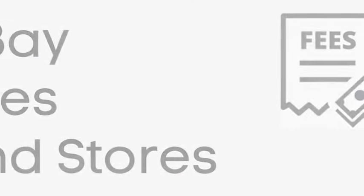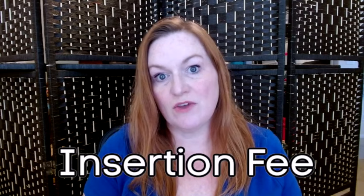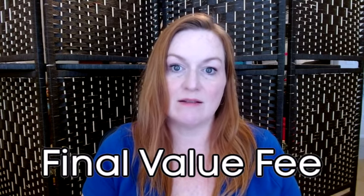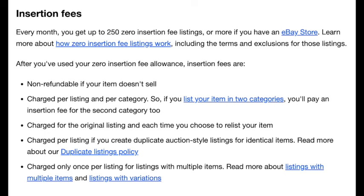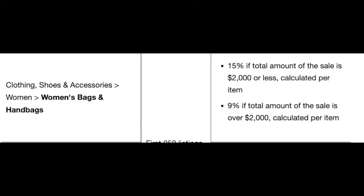The next thing we're going to talk about are eBay seller fees and whether or not having an eBay store is right for you. There are two main types of fees: the insertion fee, and the final value fee when your item sells. I'm going to link an eBay page that goes into more detail about these fees because they vary depending on the item. Every month you get 250 zero insertion fees or more if you have an eBay store. Final value fees vary depending on the category — it could be as low as 3% all the way up to 15%.